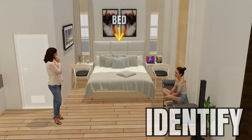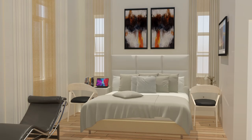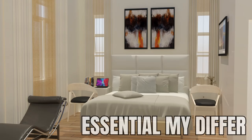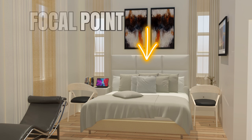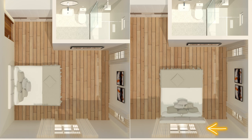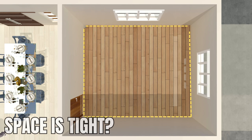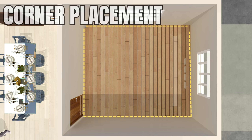Next, identify the essential pieces of furniture for your room. Commonly, these are a bed, nightstands, a dresser, and perhaps a chair or desk. However, your essentials may differ based on your individual needs. The bed is usually the focal point of the bedroom. Aim to place it against the wall opposite the door, avoiding placement under a window or too close to the door. If space is tight, you might consider a corner placement, though be aware that it could complicate bed making.